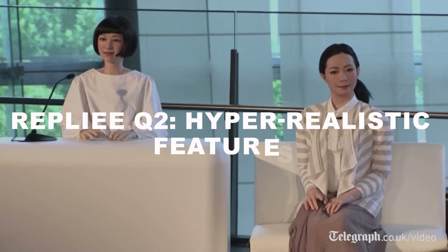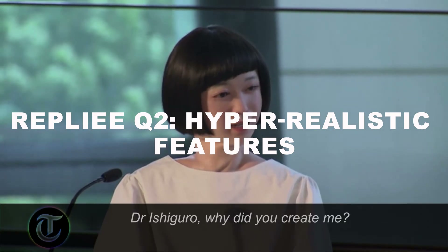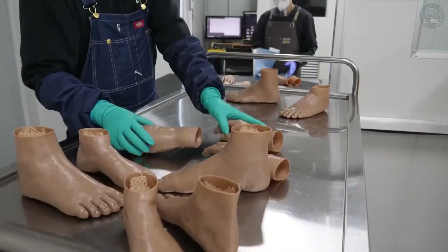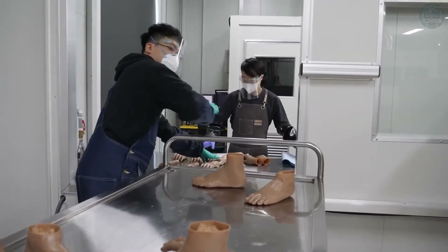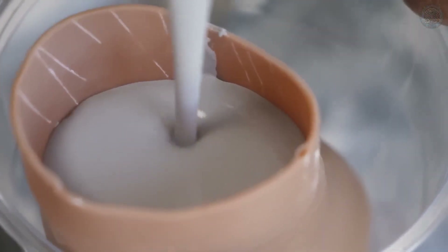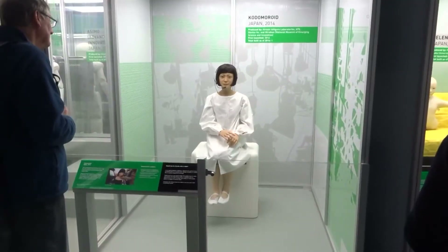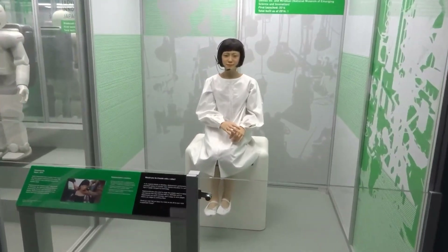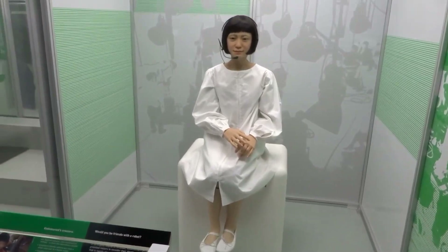Replye Q2: hyper-realistic features. Developed by Takashi Hiroshi and his team at Osaka University, Replye Q2 takes realism to the next level. From the texture of its silicone skin to the way it reacts to touch, Replye Q2 is designed to mimic human appearance and behavior.